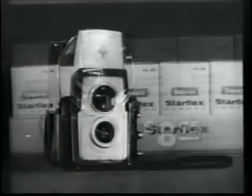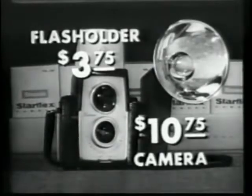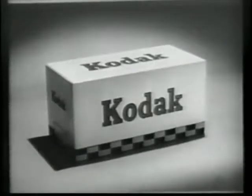The Star Flash costs $8.95 with built-in flash. The Star Flex, just $10.75. Flash holder, $3.75. And they're made by Kodak, so you know they're good.